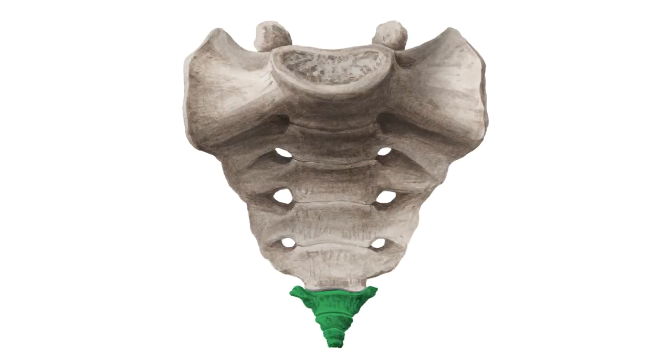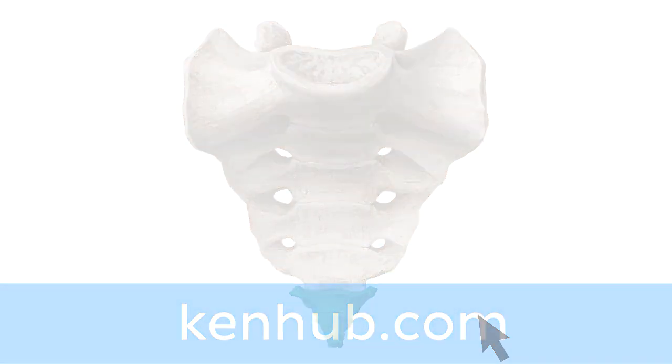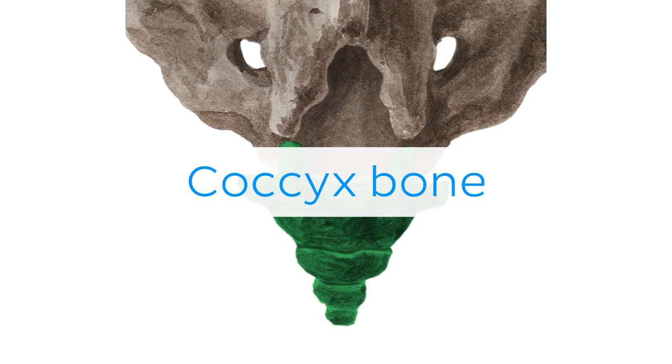Oh wait, and there is more! If you're interested in learning the anatomy associated with this term, we've added some links in this video's description box where you can find all the material you need to become an expert on the coccyx bone.